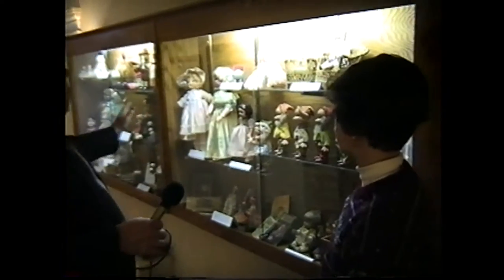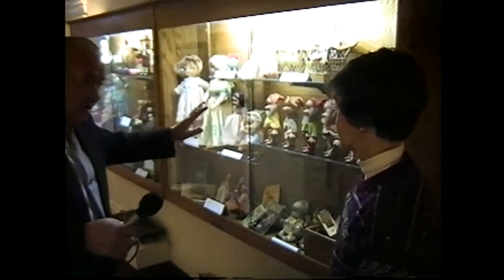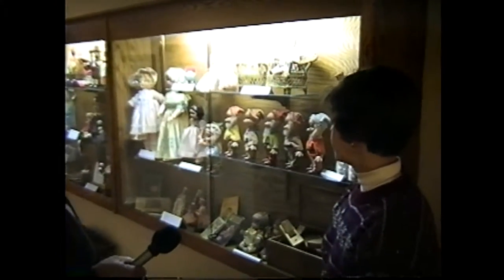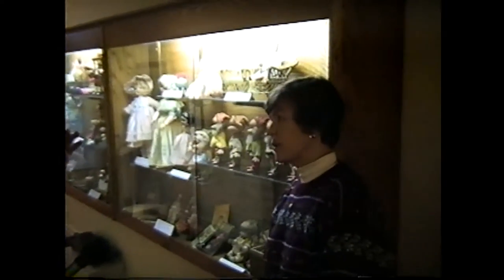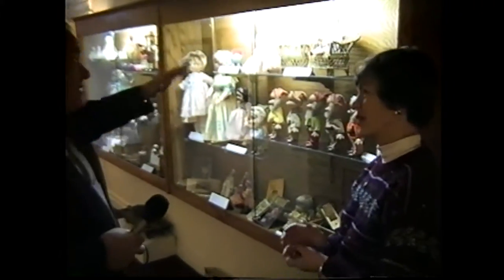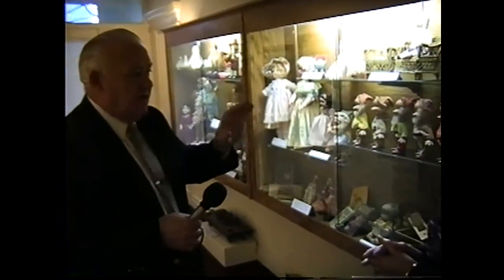Passing by the doll collection seen last week, Bob asks how long it will be on display. Helen says through the end of February — about a month and a half. The doll collection has been placed permanently in the museum but will not necessarily always be on view. This area will be used for temporary exhibits — small objects that lend themselves well to this kind of rotating display.